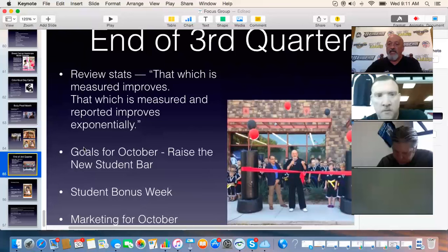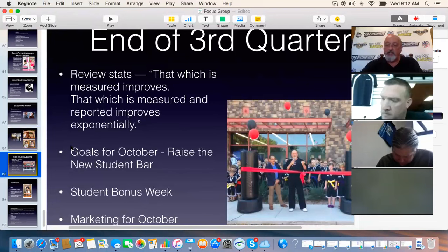One thing worth noting — and I thought this was great — Mike tracked how many people inquired from his website. I'd find out how many inquiries you got everywhere: your website, people walking in, people calling, or someone approaching one of your students asking how to get involved. From there, look at how many people you actually signed up. Your goal should be 50% — if you talk to 25 people, you should get 12 to 13 to sign up. If you're not close to that, there's something wrong that needs to be diagnosed.